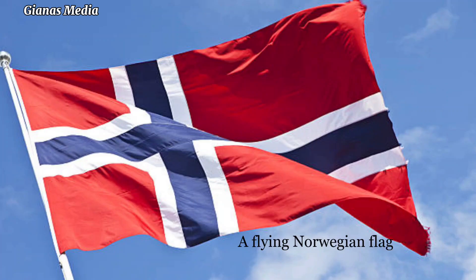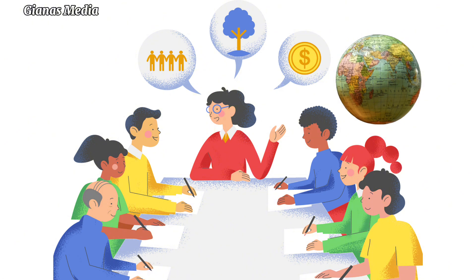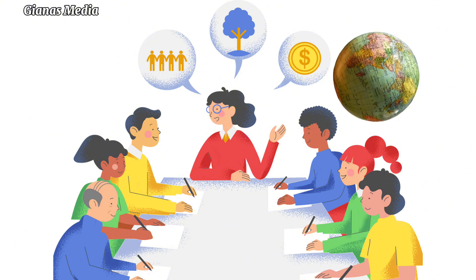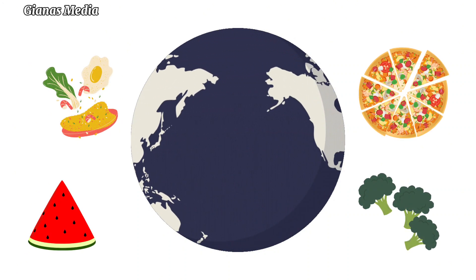The Seed Vault is managed by the Norwegian government and the Global Crop Diversity Trust. It is funded by a consortium of governments, foundations, and private donors. The Seed Vault is a vital resource for the world's food security.